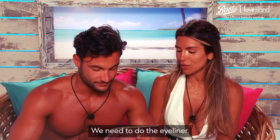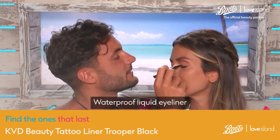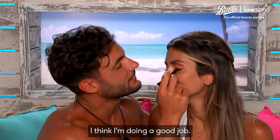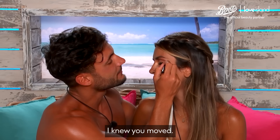I need to do the eyeliner. Eyeliner — this is my speciality. We are using the tattoo liner, a waterproof liquid eyeliner. It's not super easy, but I think I'm doing a good job. You moved — I knew you moved. You didn't have to move, baby.